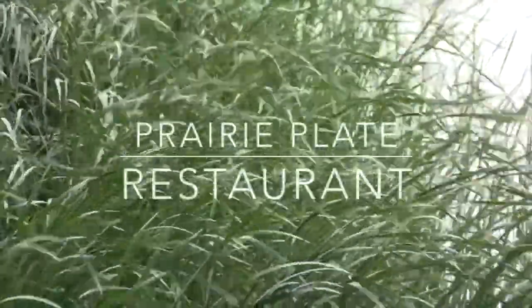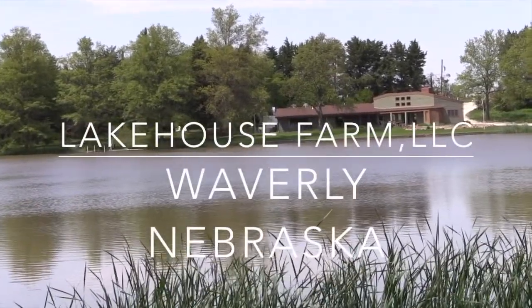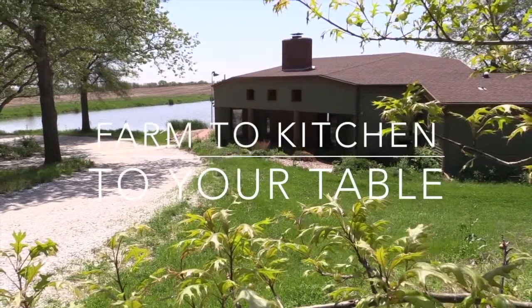Prairie Plate Restaurant and Lakehouse Farm LLC in Waverly, Nebraska. From the farm, through the kitchen, to your table.